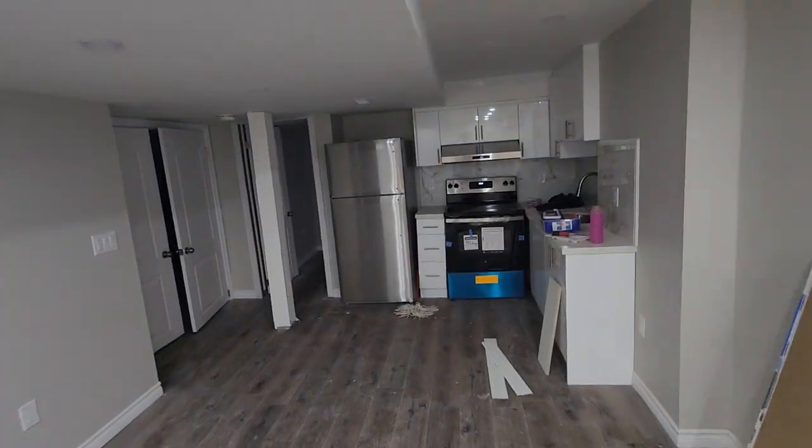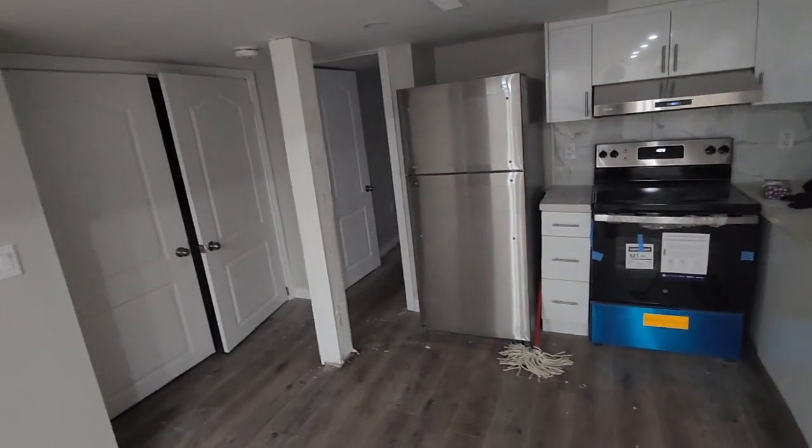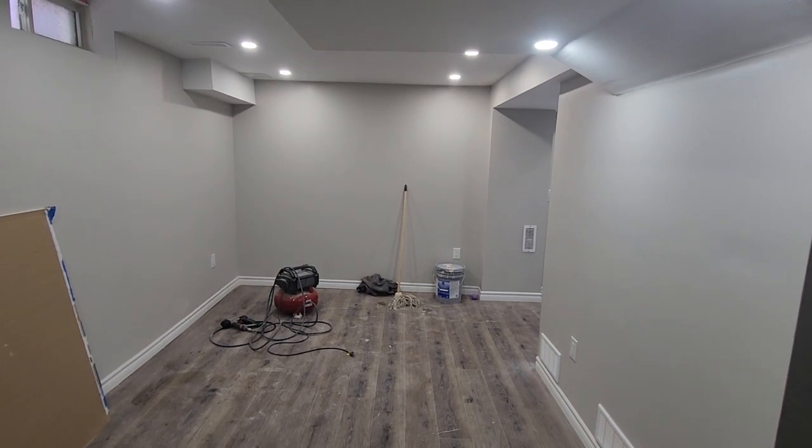Hi guys, welcome to my video. I am so happy that this is finally going to end, because today after the final inspection, occupancy has been granted and the occupancy permit has been issued by the city.